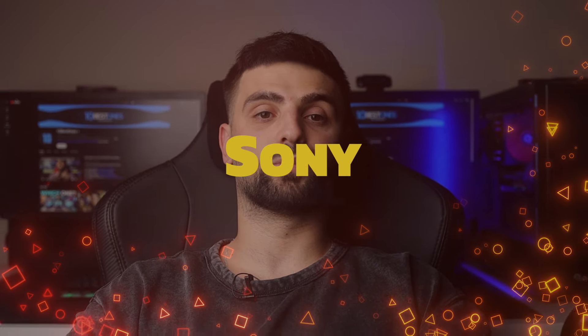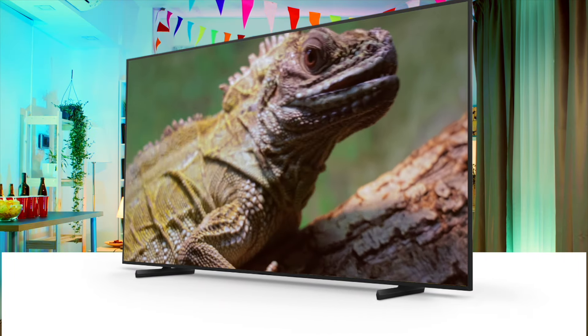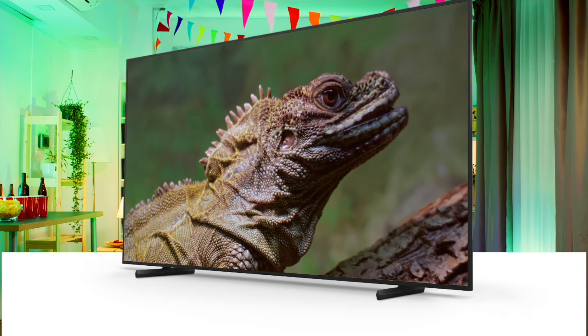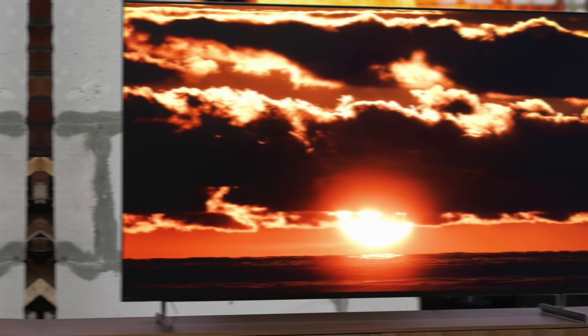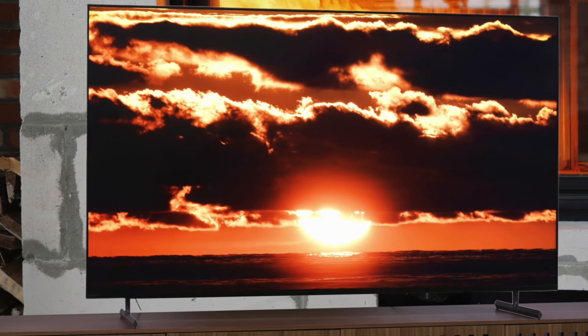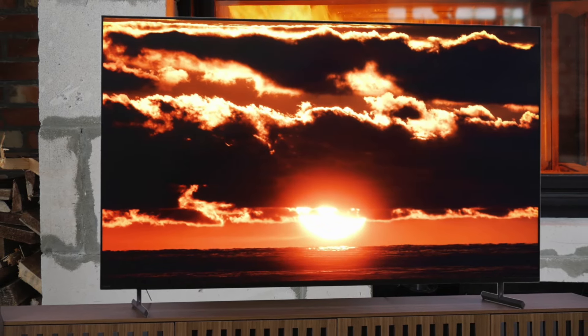Number 3: Sony X90L. Stepping into the mid-range territory, we have the Sony X90L. The picture quality is impressive, with Sony's renowned image processing delivering accurate colors and excellent upscaling. One of the standout features of the X90L is its HDR performance. Despite not having a mini-LED backlight, it gets plenty bright, and the full-array local dimming does a great job at providing deep blacks and minimizing blooming. The HDR highlights really pop, making for a punchy and dynamic image.